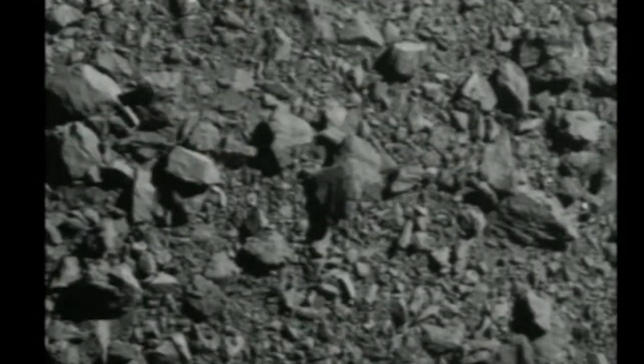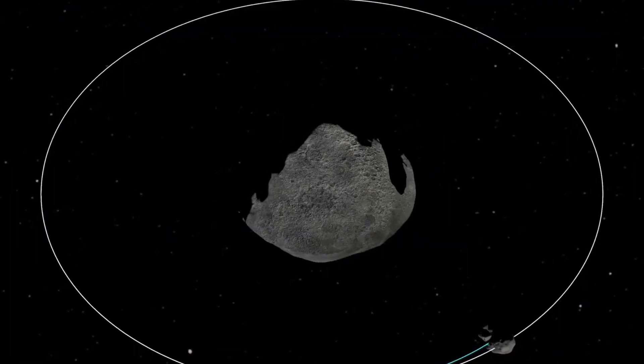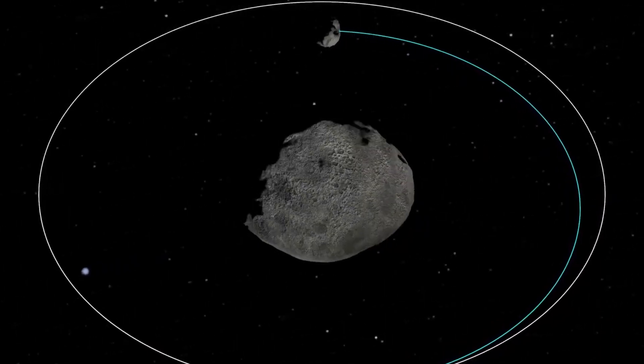In the weeks leading up to the collision, the researchers worked harder to create and test a means of tracking asteroids traveling more than three times faster than the initial speed restriction set for Webb as DART approached its target.